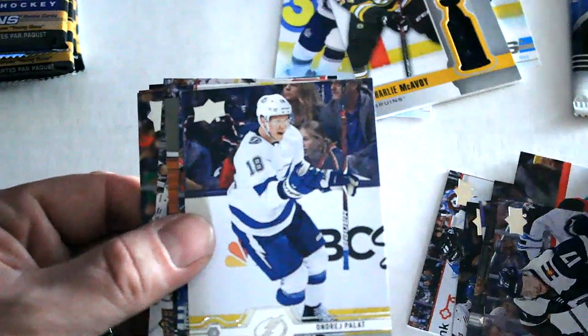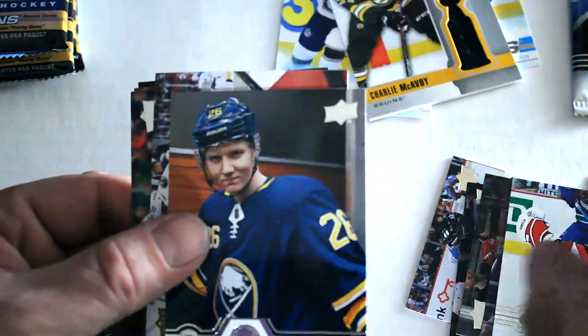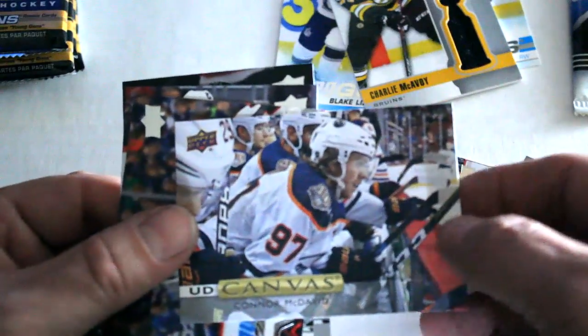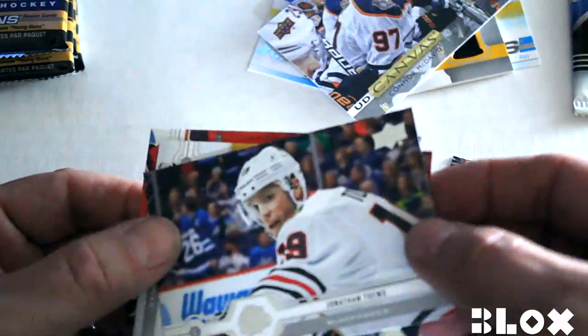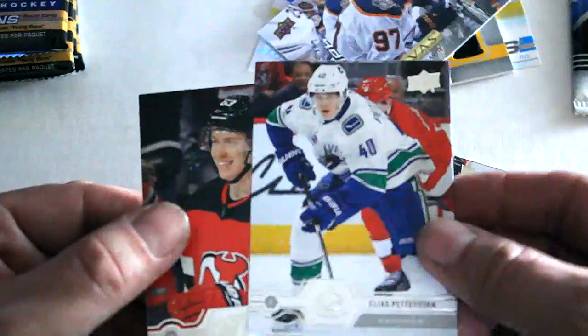We've got Tyson Jost, Andre Palat, Mackenzie Blackwood, Rasmus Dahlin Canvas — Connor McDavid, that's a cool-looking card and a good player as well, not a bad pull — Jonathan Davy, Elias Pettersson, and Jesper Bratt out of that one.